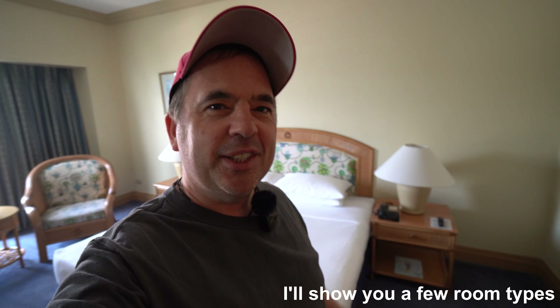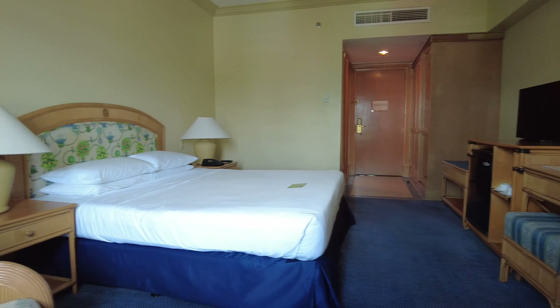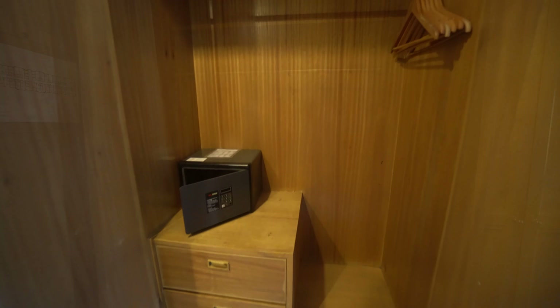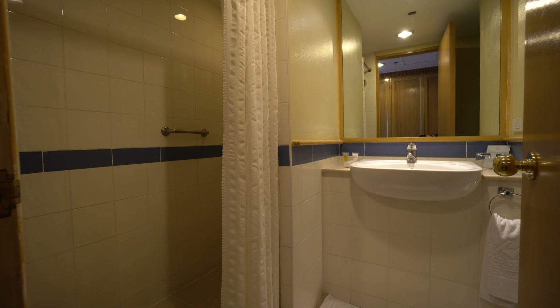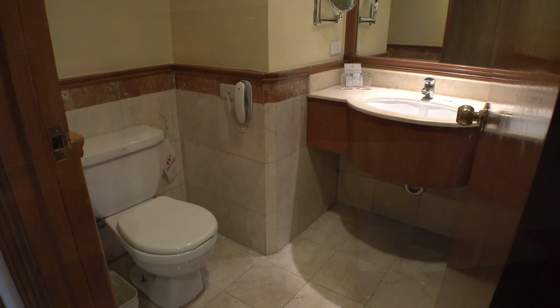The rooms are probably the weakest part of the hotel — not terrible, but getting on in age and in definite need of renovation. The standard room has all the standard facilities; the only thing that was new was the LCD TV. The bathroom is dated but functional. The Superior room is the same size with subtle furniture differences and a bathtub. Rooms have free wi-fi with okay speeds.